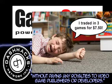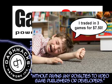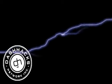As always, we're here at DashHacks.com and want to hear what you think. Check back next week for another DashHacks.com update.